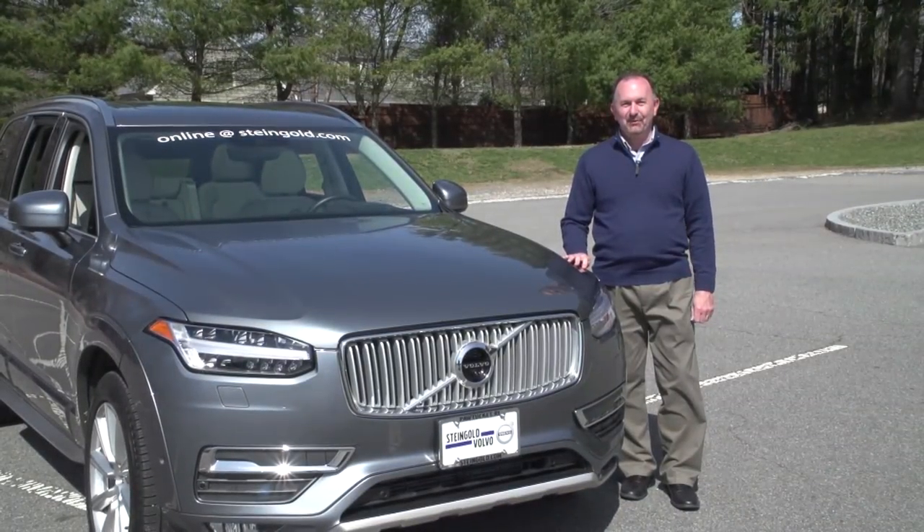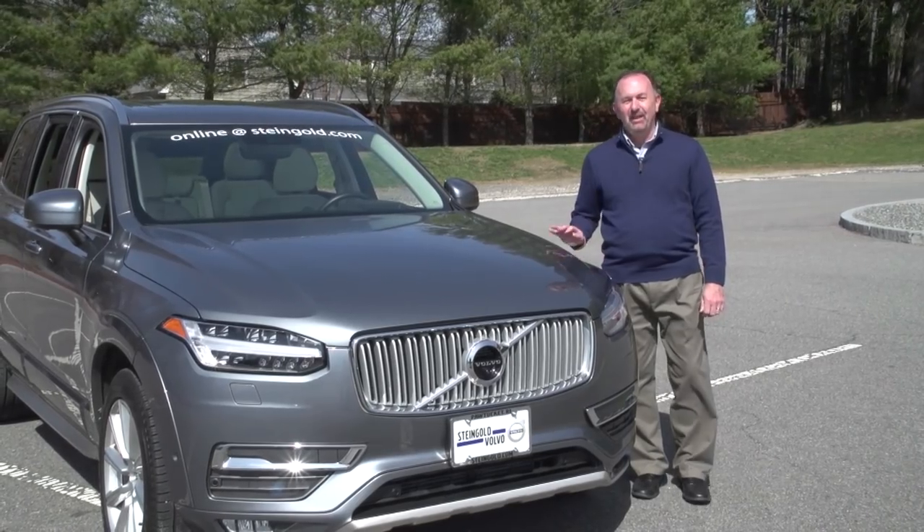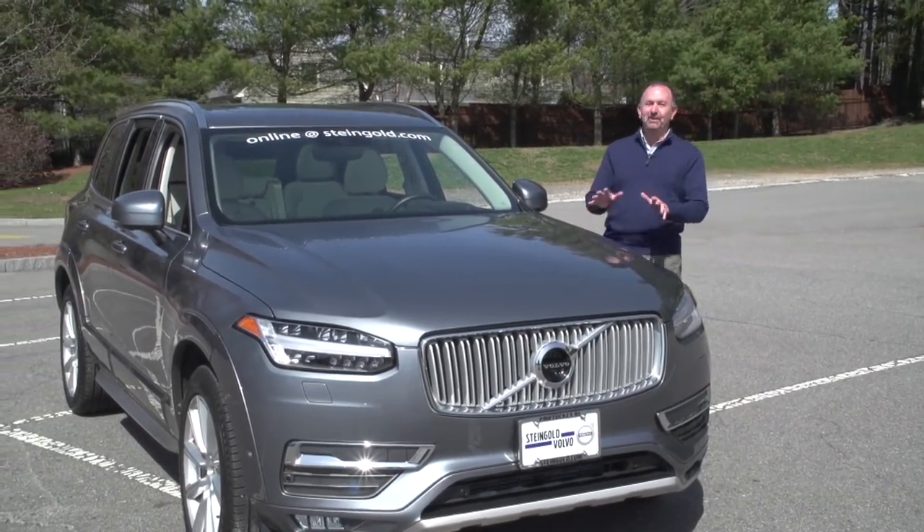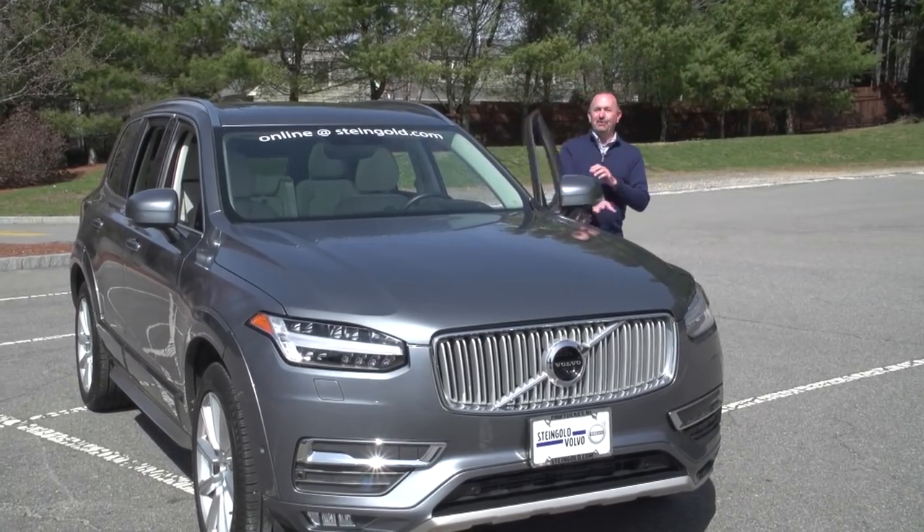The XC90 comes in three trim levels: the Momentum, the R-Design which is a sportier version, and this one — the Inscription. This is the T6 Inscription. So let's check out the engine.